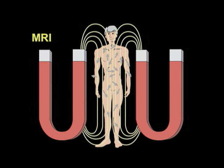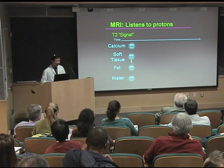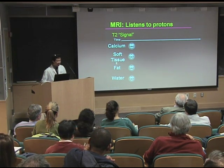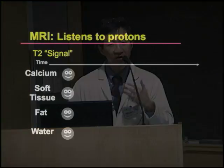these hydrogen nuclei will align themselves and become very uniform in their orientation in the body. Imagine these are individual hydrogen nuclei — protons. The protons in different areas and different environments will act differently if we were to disturb them. Imagine that we send a very strong pulse into the body